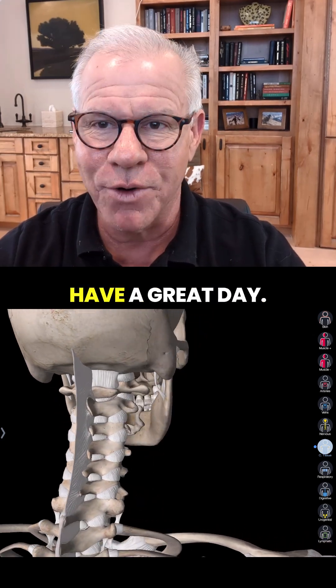Thanks so much for watching. Have a great day. Get this out to more patients by liking, commenting, sharing, and subscribing. Thanks so much.